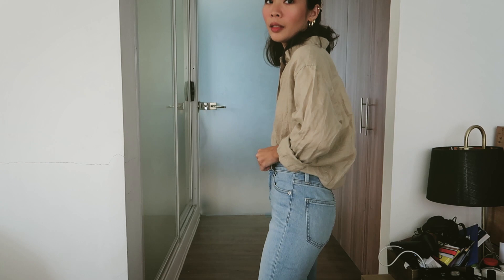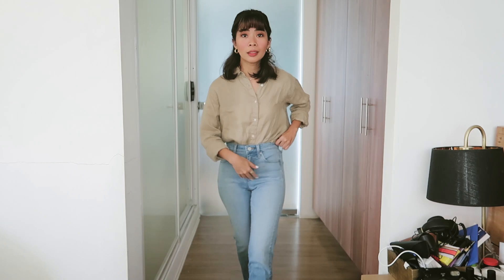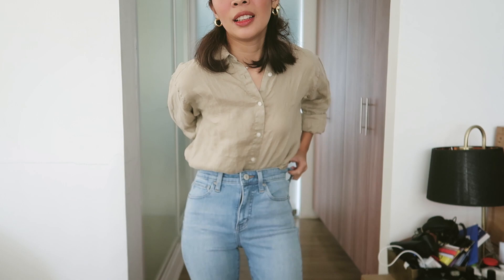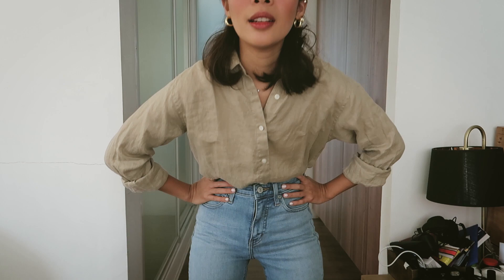Super nice talaga ang Uniqlo jeans — the quality is amazing, I can't say enough. Super comfy material too. This one has a soft denim material — it's not the stiff, thick denim type that makes your legs really hot. This one is a bit stretchy. Since it's quite fitted at the waist, I don't usually wear thick knitted tops with this because they'll show through. Nice color too — not super light, just right — kind of a gradient effect.